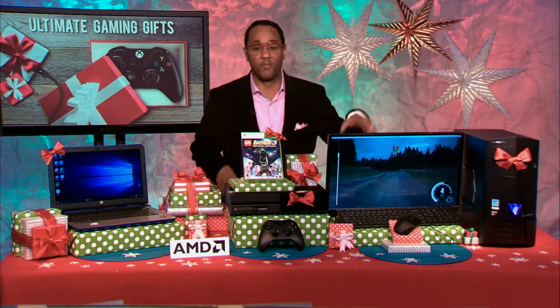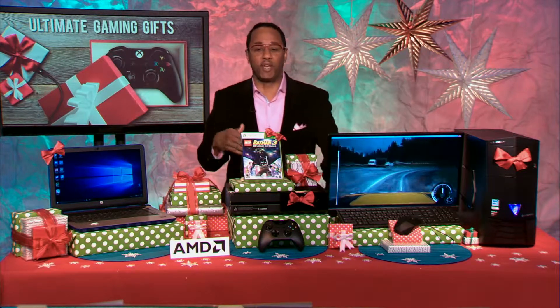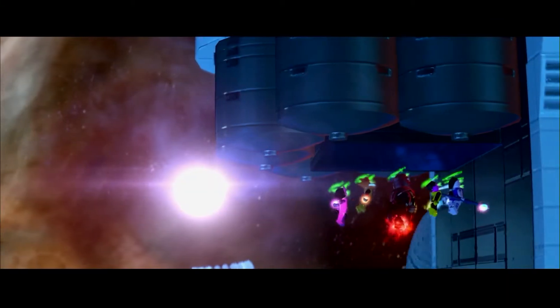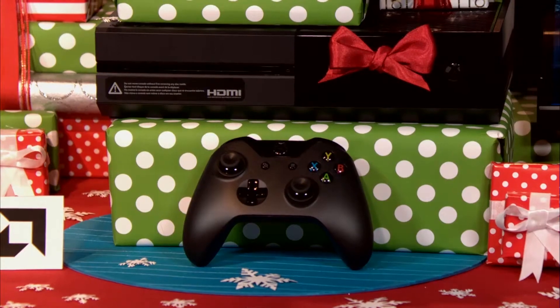Now, every major gaming console, including the Xbox One, has AMD technology in it, and I want to show you a quick example of what vivid details they can really pull out of a video game. This is the Lego Batman game, and this really shows you how AMD is pushing graphics technology and its capabilities to really have great gaming performance, but without that compromise. So you're going to have immersive gaming experiences with this.